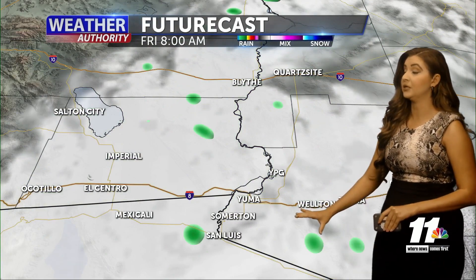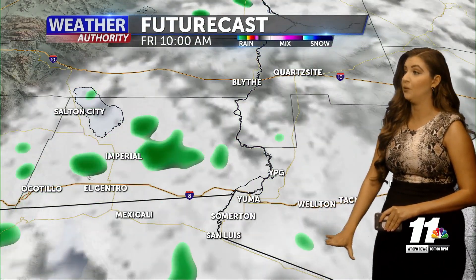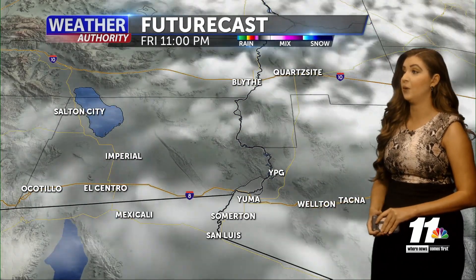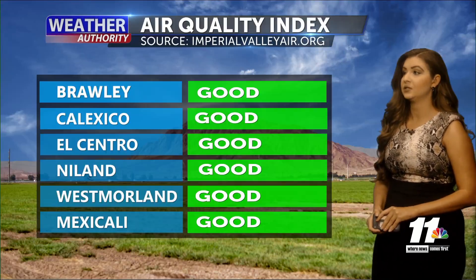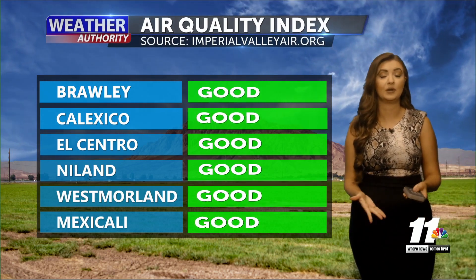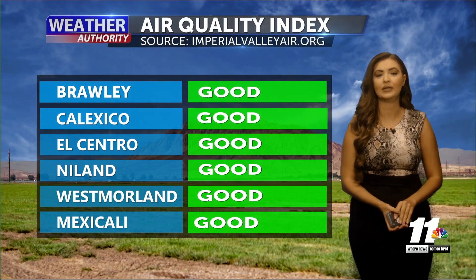Now let's look at our future cast for today. We'll continue to see some cloud coverage, and again we'll have some light spotty and scattered showers within the desert southwest over the next several days. Keeping a close eye on that — if a storm cell does develop, it could bring some heavy rain, but still looking pretty light out there.